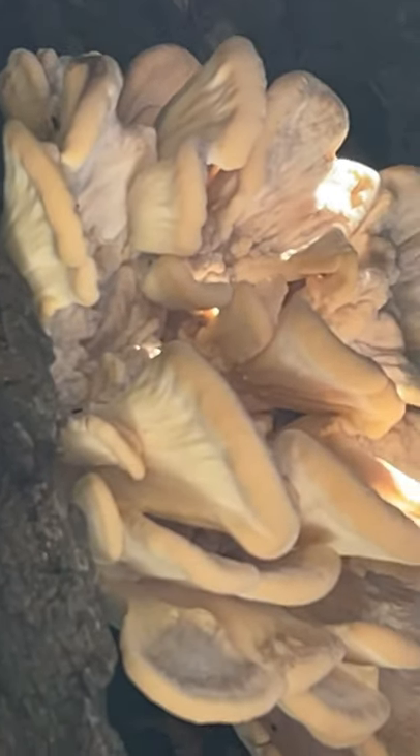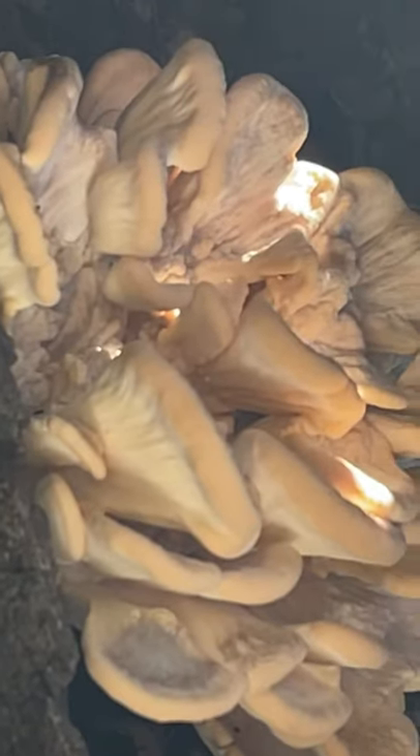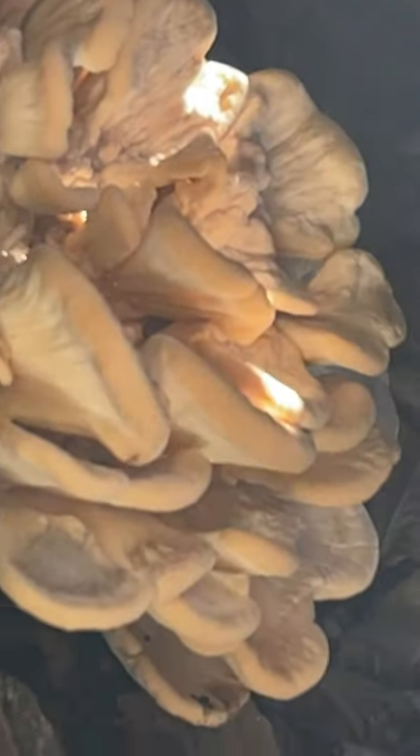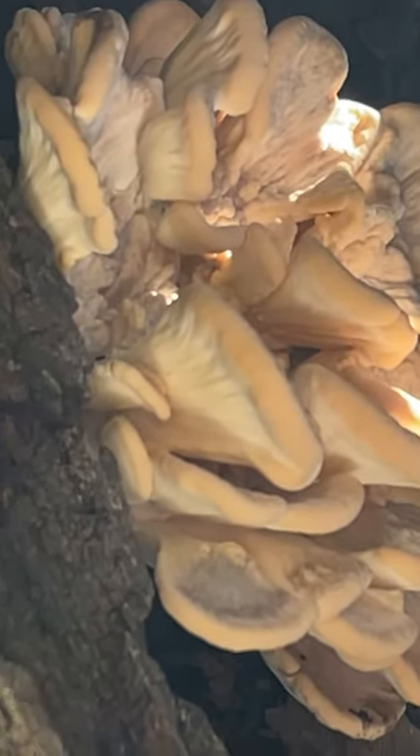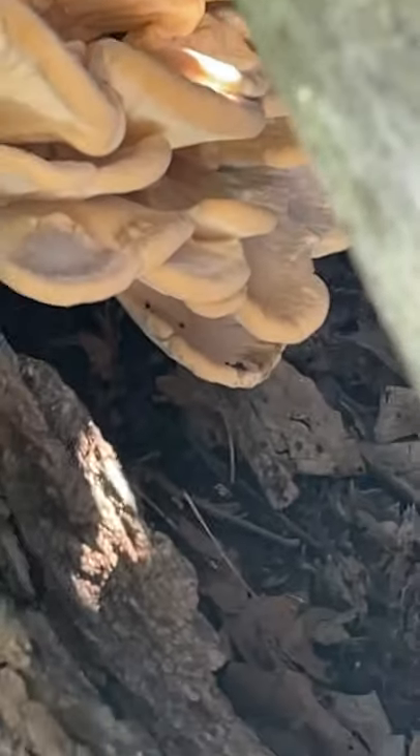Probably later this week I'm gonna get a razor blade and show you guys how to take a spore sample. I'm gonna try and grow them out and cultivate them in some grain. I love wild mushrooms — even if they're not edible, I'm still gonna cultivate them just for fun.